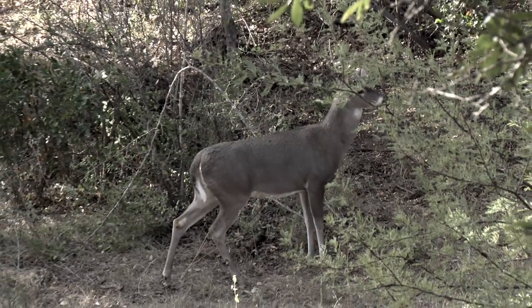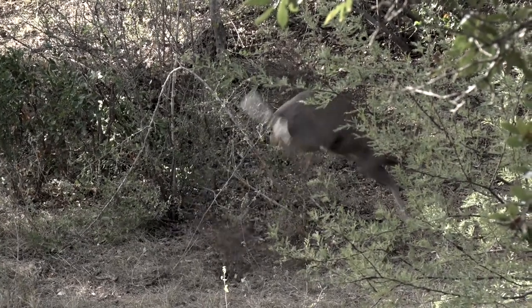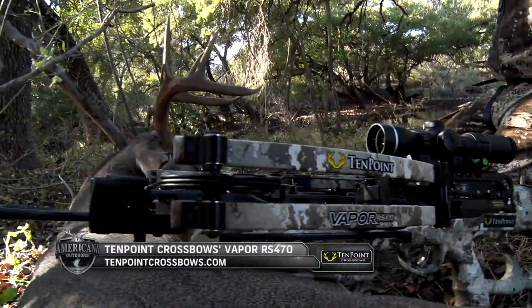To field test a brand new crossbow that's being released, make a shot like that, and be able to recover the deer right on that creek — that's just a great hunt.